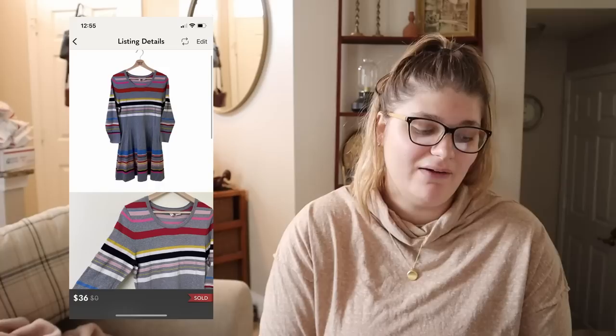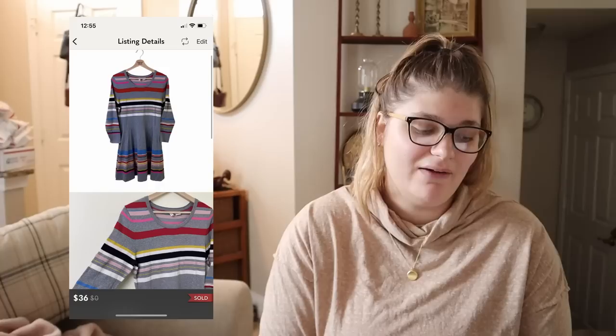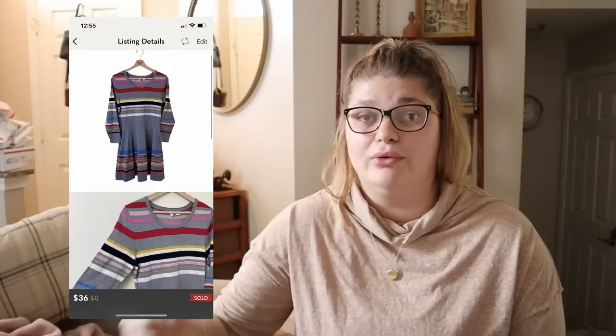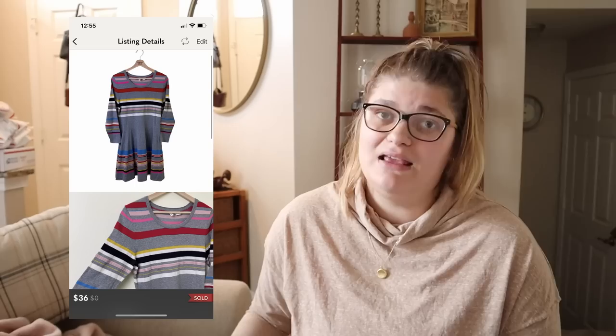Next up is this Anthropologie dress I recently picked up at Second Avenue. I believe I paid around $5 for it and it sold very quickly — probably within a week or two — for $36. From that we made $27.08. I've actually sold quite a few long-sleeve Anthropologie dresses recently, and we'll see another one in a second. If you can find some nice Anthropologie knit dresses right now, that might not be a bad pickup. I don't have a huge quantity but I've been selling them quite frequently.